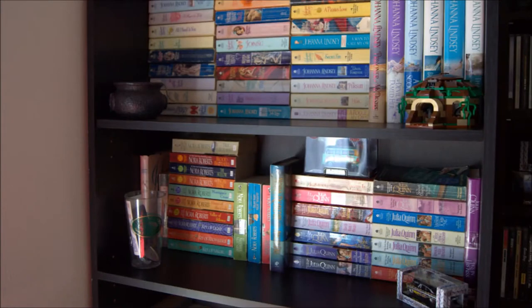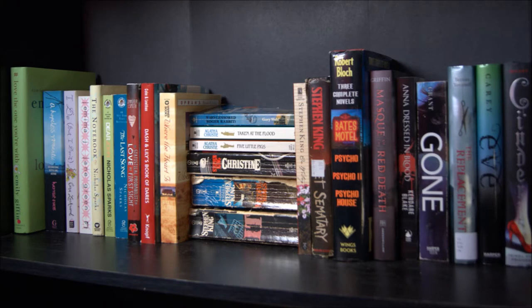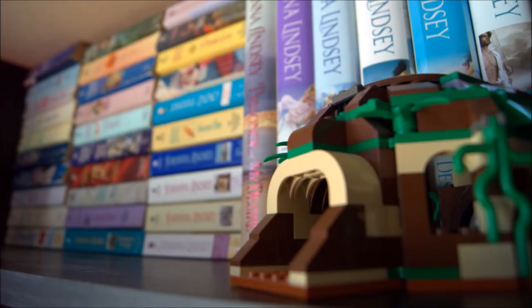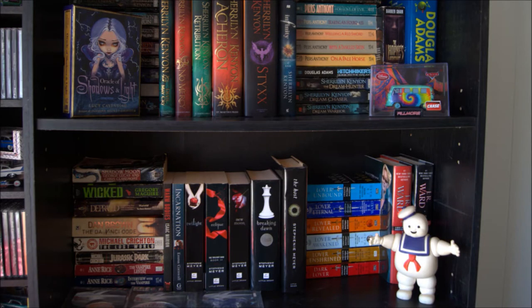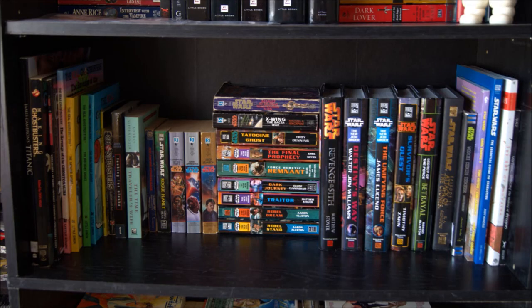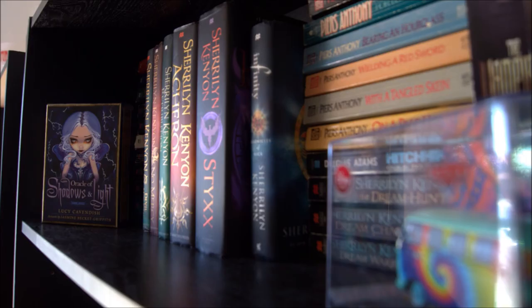I'm just flashing a few still images of my bookshelves. Thank you for visiting my bookshelf tour and stay tuned for more. As I said at the beginning, I will have an updated version at the end of the year. I already got more books in my bookshelves, so it's an ever-growing process. Thank you and have a good day. Bye.